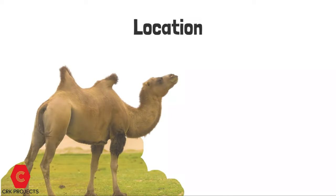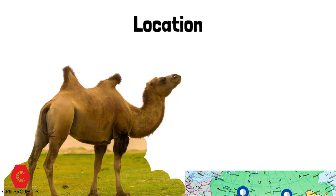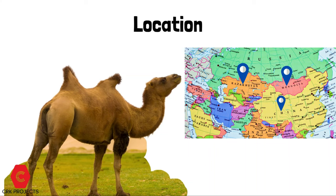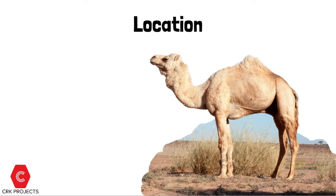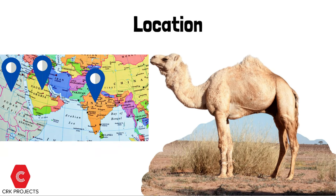Location: Bactrian camels live in China, Mongolia, and Kazakhstan. Dromedary camels are mostly found in North Africa, India, and Arabia.